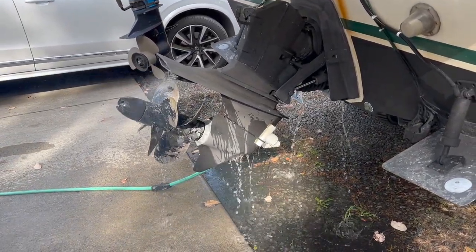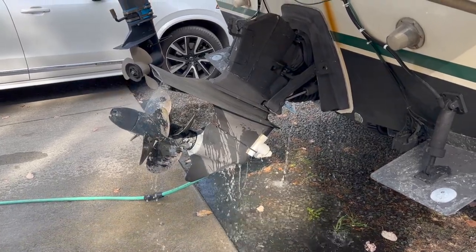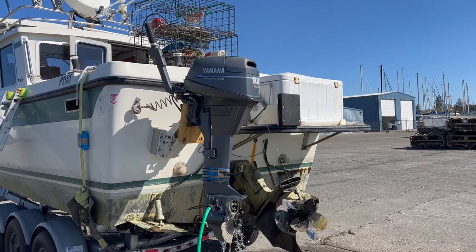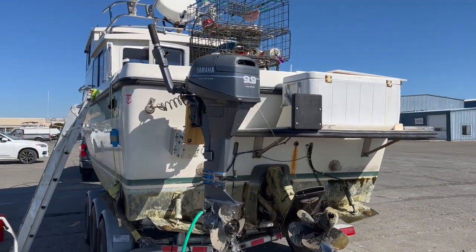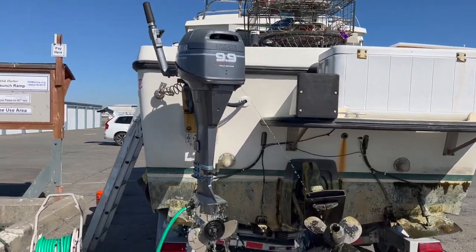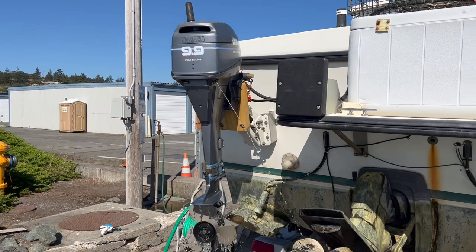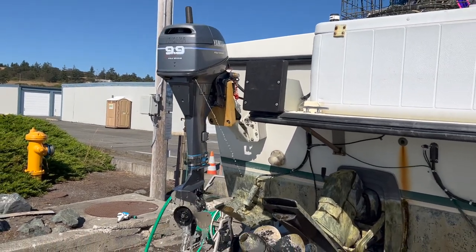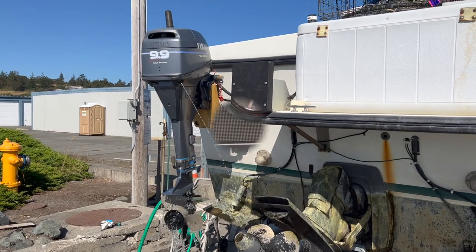She is also equipped with an easy steer linkage for the 9.9 horsepower Yamaha kicker. The Yamaha 9.9 horsepower kicker has an electric start and is fed by a separate 8-gallon fuel tank. She has been fed an exclusive ethanol-free diet and can be steered by the autopilot via the easy steer linkage.